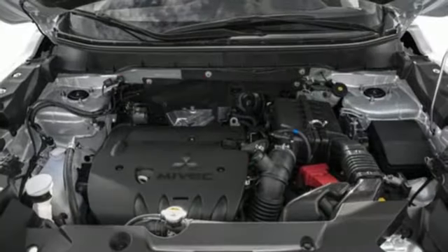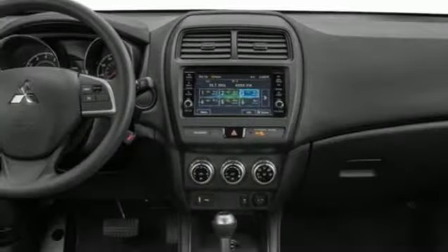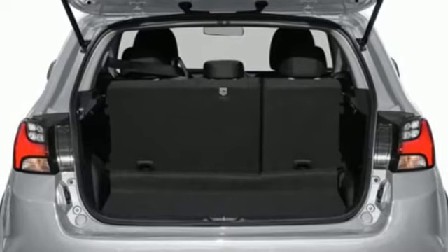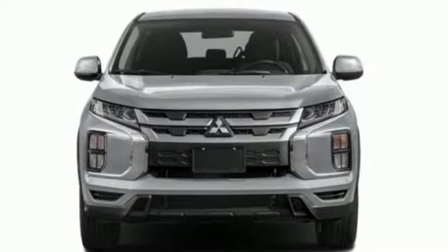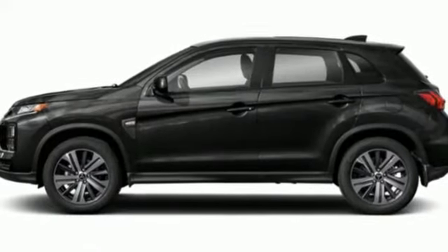Inline four-cylinder engine. Manual tilting steering column. Streaming audio. Auto dimming rear view mirror. Manual telescoping steering column. Wireless phone connectivity. External memory control. Aluminum wheels. USB port. And LED low and high beam headlights.